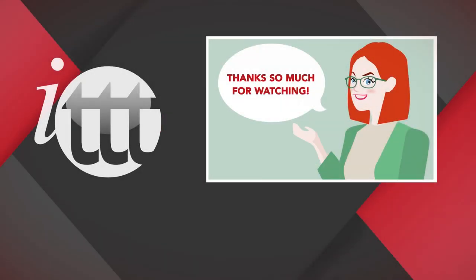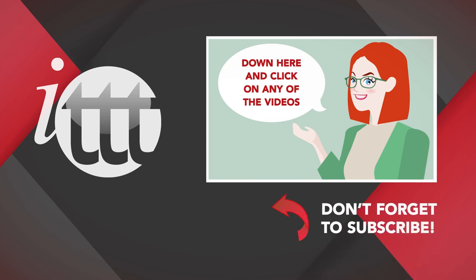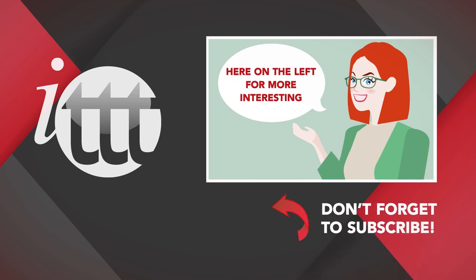Thanks so much for watching! We are ITTT, the leading provider for TEFL and TESOL training courses. If you liked this video, please subscribe and click on any of the videos here for more interesting teaching tips for getting certified to teach English abroad and online!